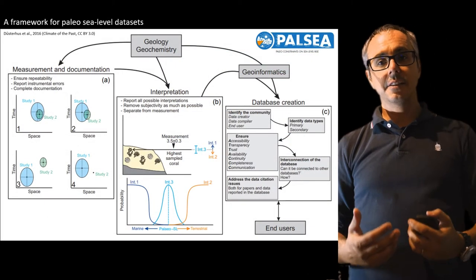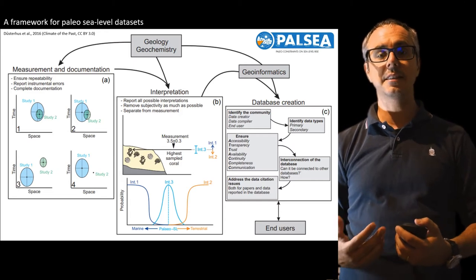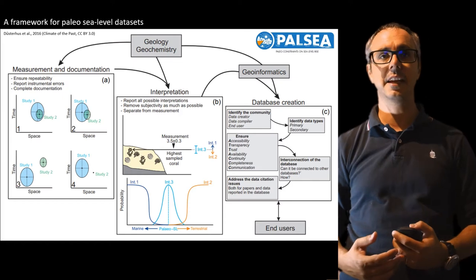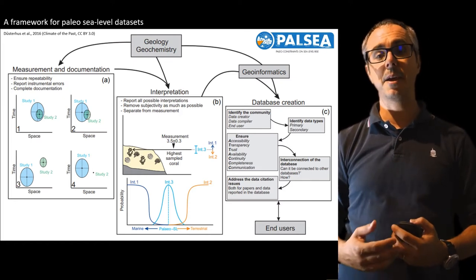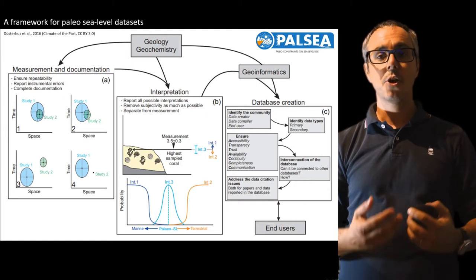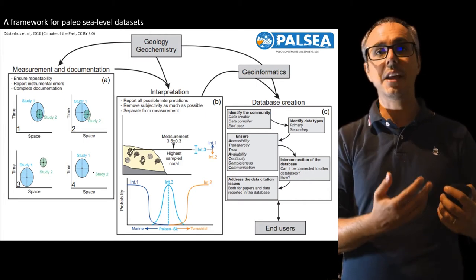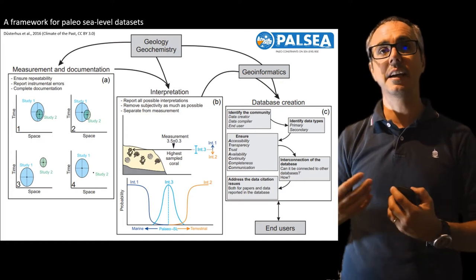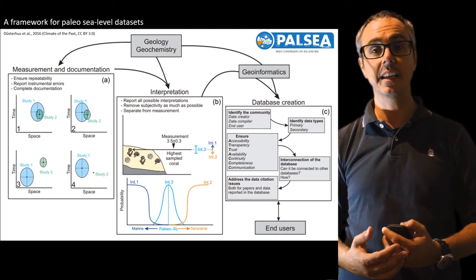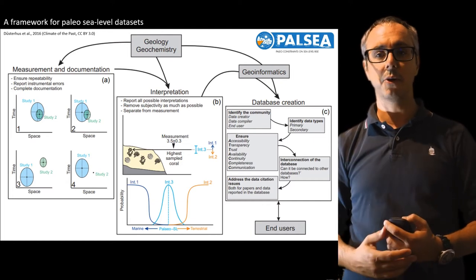We have been discussing these sorts of problems in the PALSI community — that is, how do we standardise the sea-level data? How do we give a standard template for sea-level data? This is a graph from a paper from Andre Dusterhus et al., dated 2016, where we were thinking how to bring measurements and documentation, interpretation of data towards database creation, and into the communities that most need this kind of paleo-sea-level data to build upon and do new science.